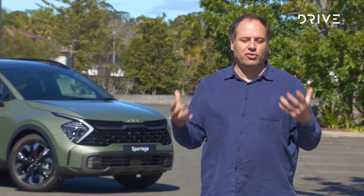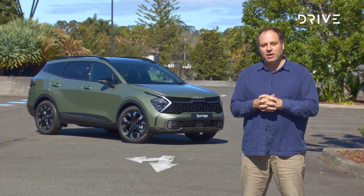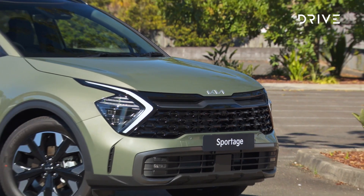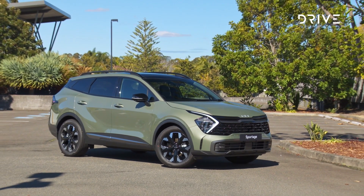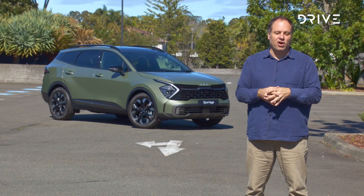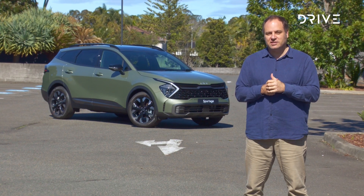Normally at this time of year we would be somewhere a little more exotic than a hotel car park — we'd be in a hotel probably in Europe somewhere because it's motor show season, looking at all the new metal. Instead, we can't really go anywhere or drive too far, so we're doing our best to show you what we'd normally be showing you from overseas, right here at home in Australia.